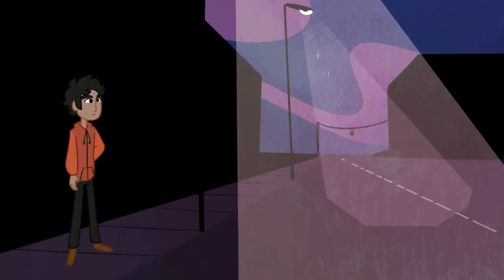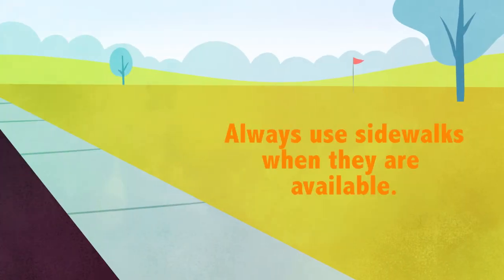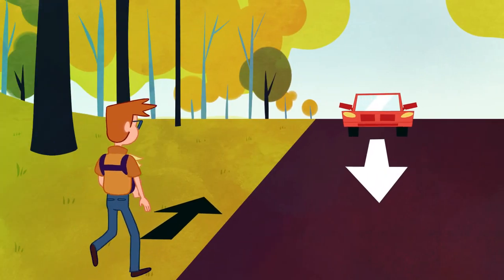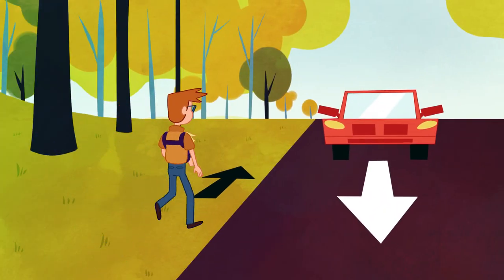Always cross at crosswalks even if you have to go out of your way. Always use sidewalks when they are available. If they are not available, walk on the left side of the street facing traffic.